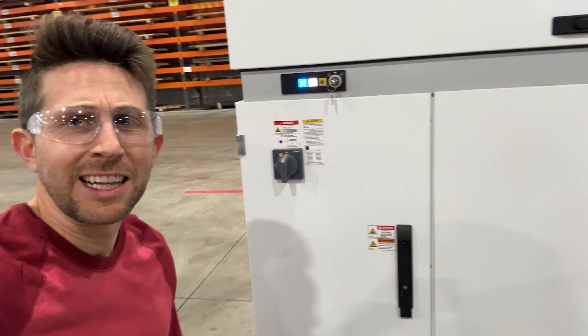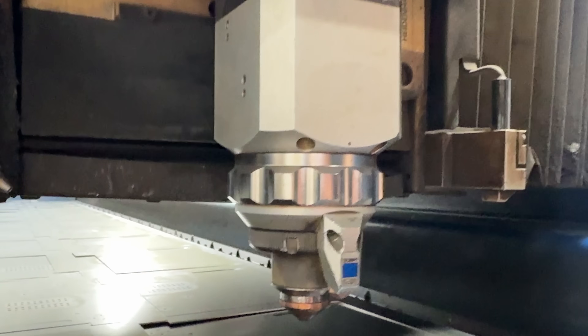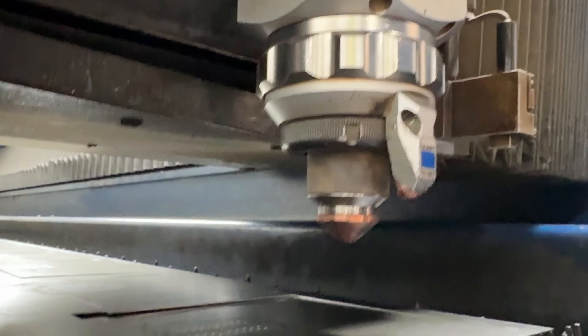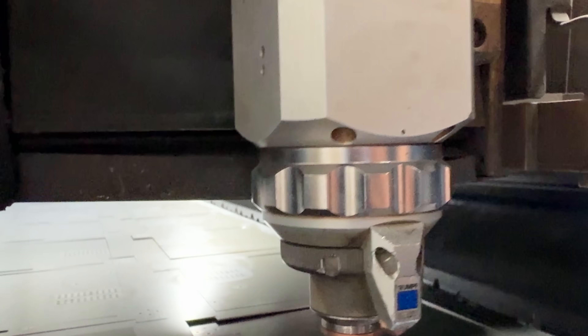This is a 10 kilowatt resonator — 10,000 watts. This is 10 million times more powerful than my handheld laser. And what happens when you take 10,000 watts of power and concentrate it to an area smaller than a pinpoint?